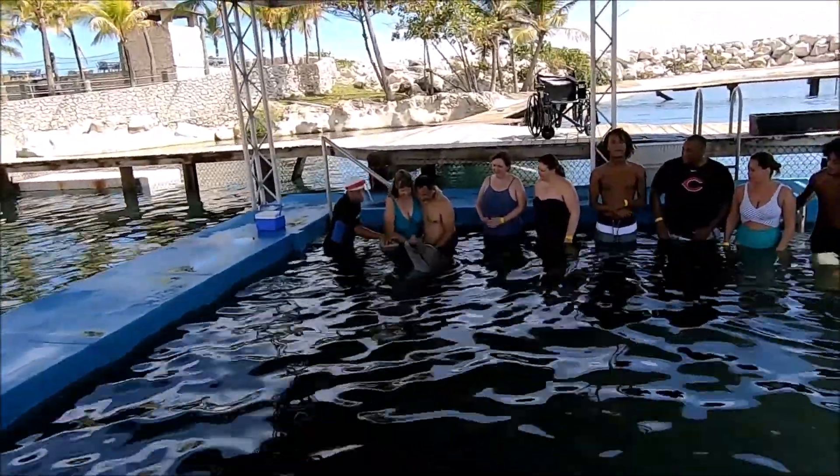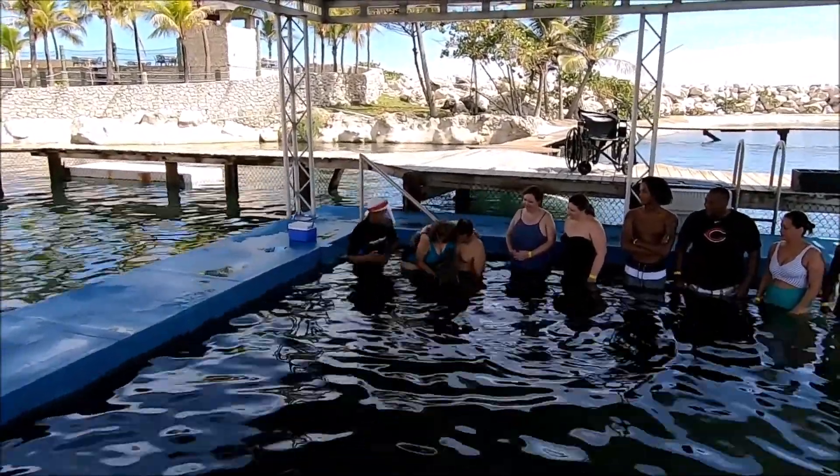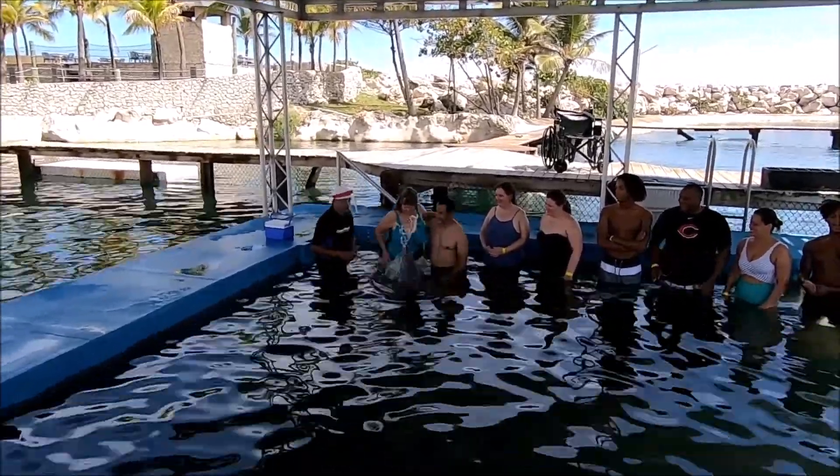One of the things they said was that dolphin skin sheds every four hours — I don't know how true that is. We were not allowed to wear any watches or any jewelry whatsoever, because I guess we could scratch the dolphin.